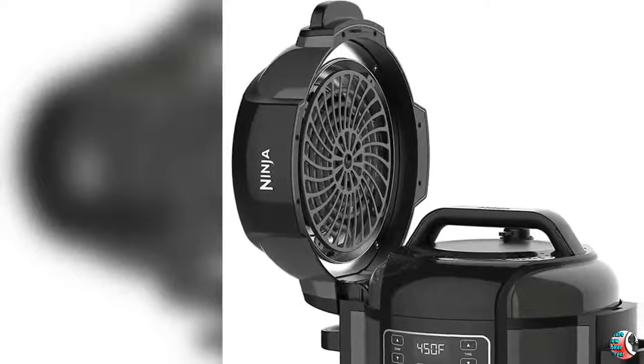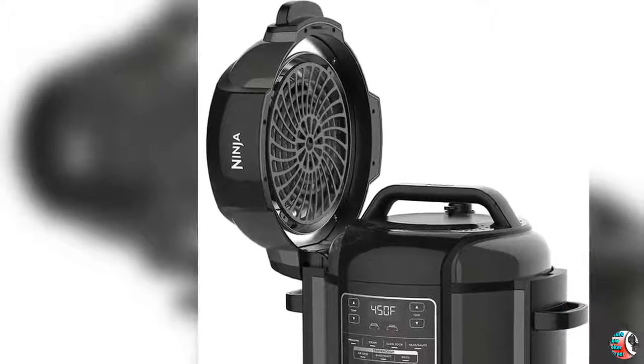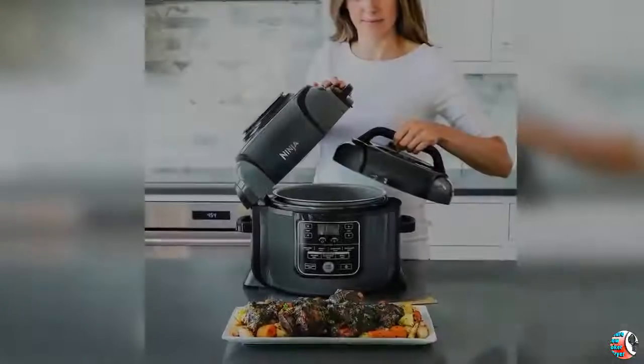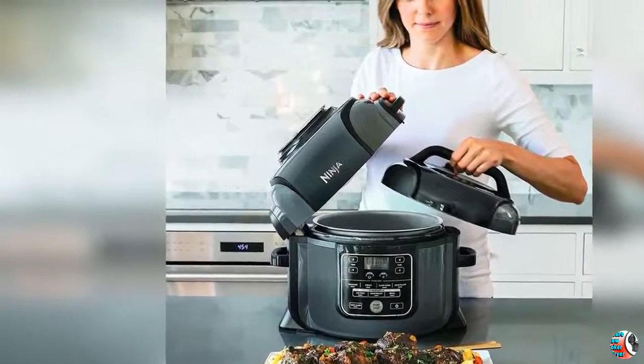Welcome to our channel Products Square Online. Product Details: Name — Ninja Foodi 9-in-1 Pressure Cooker, Slow Cooker, Air Fryer, and More, with 6.5-Quart Capacity and 45 Recipe Book, and a High Gloss Finish.